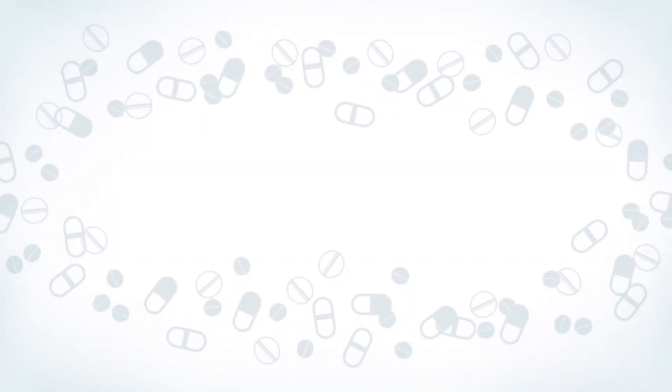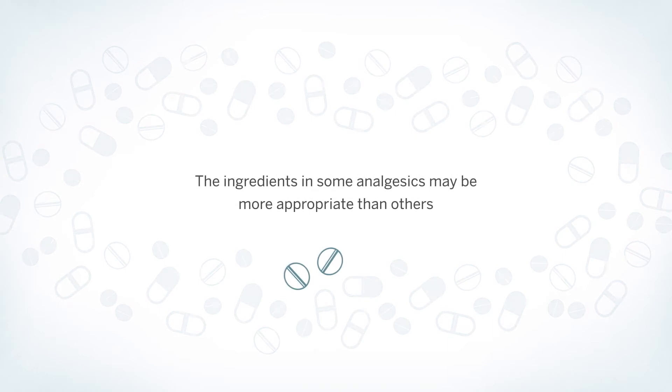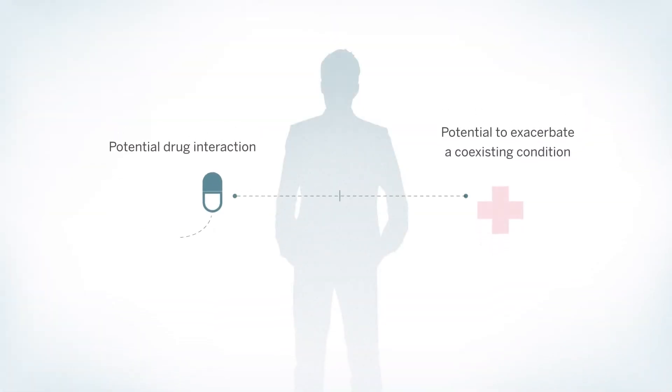When addressing the needs of our patients, we should always consider each medication option. The ingredients in some over-the-counter analgesics may be more appropriate than others due to the individual's medical history. We must determine whether there is a potential drug interaction or the possibility of exacerbating coexisting conditions.